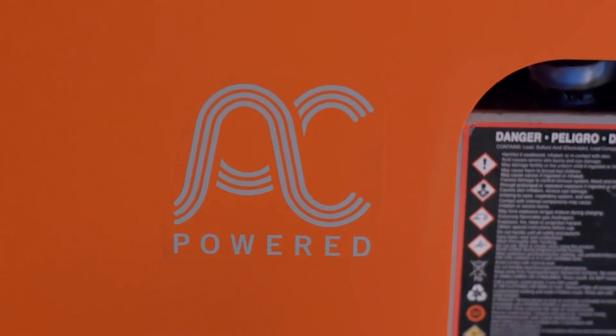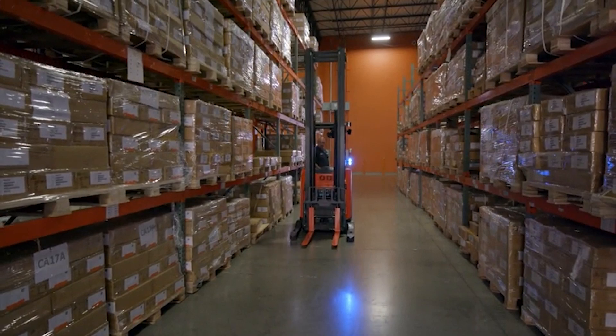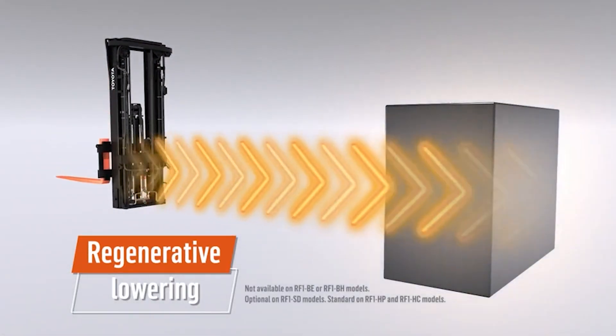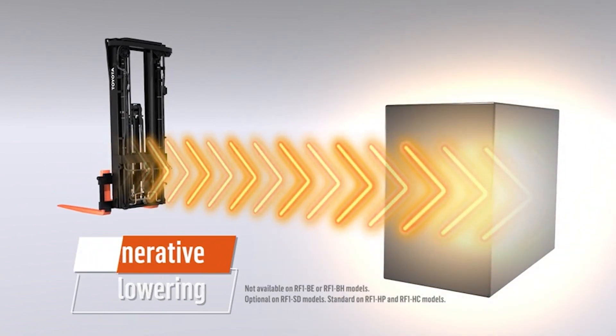Incredibly efficient AC drive and lift motors maximize throughput while minimizing downtime. Regenerative lowering returns energy to the battery when lowering the forks for even more efficient operation and reduced energy costs.